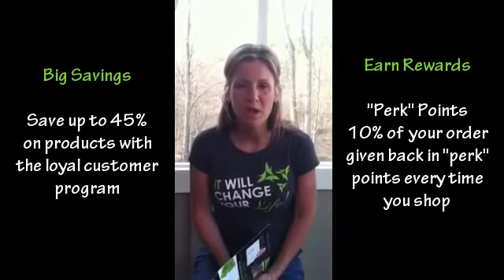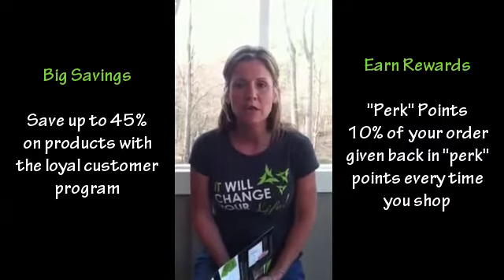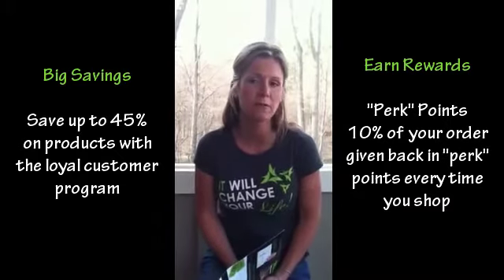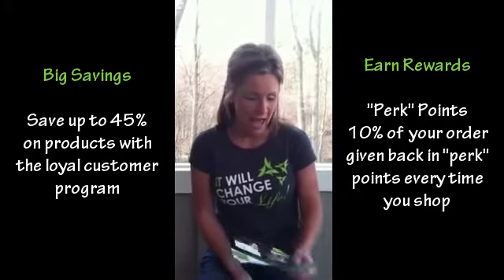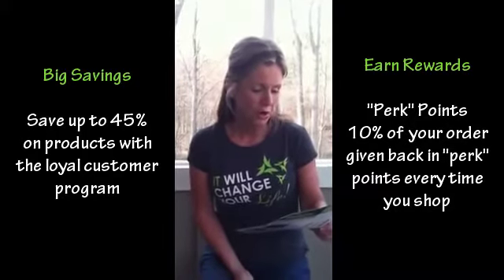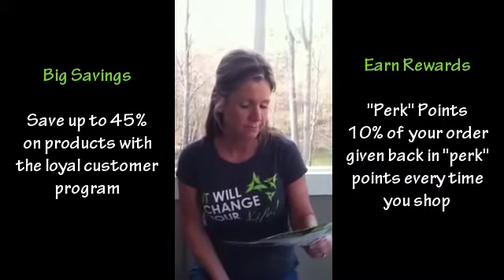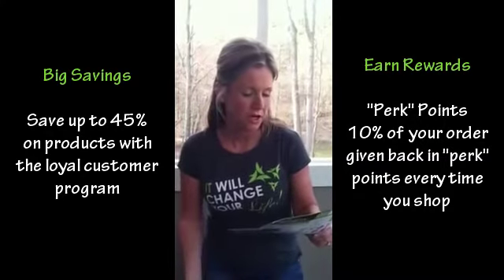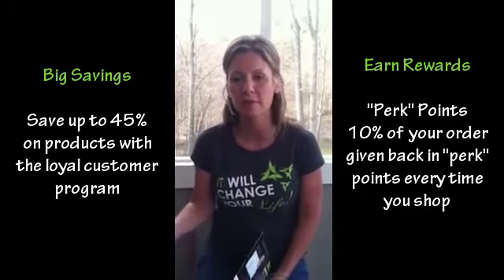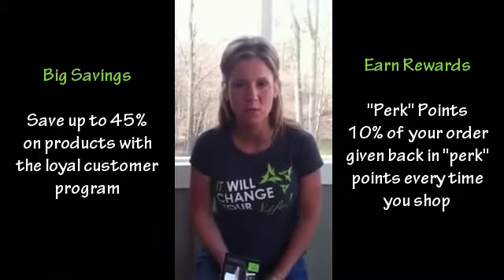We also have something we call perk points, and you begin accumulating those from day one. Basically you get 10% back on all your orders in perk points, which is essentially free dollars to spend on product. You're going to earn a $100 shopping spree after one year with our perk points, plus 10% back in perk points on any of the product you've already spent.